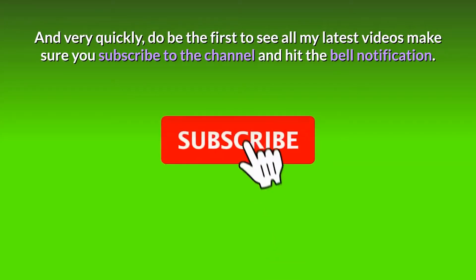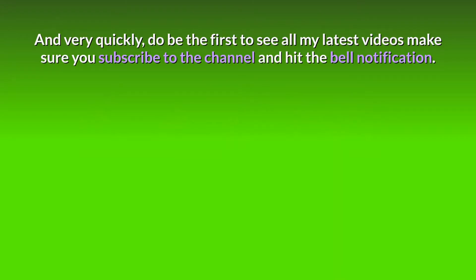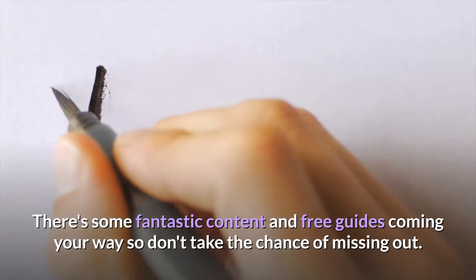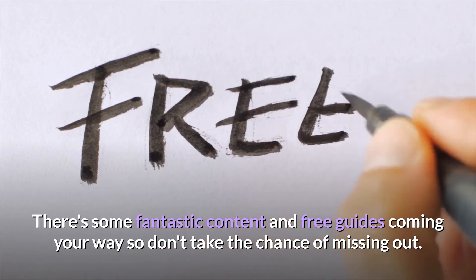Very quickly, to be the first to see all my latest videos, make sure you subscribe to the channel and also hit the bell notification. There's some fantastic content and also some free guides coming your way, so don't take the chance of missing out.